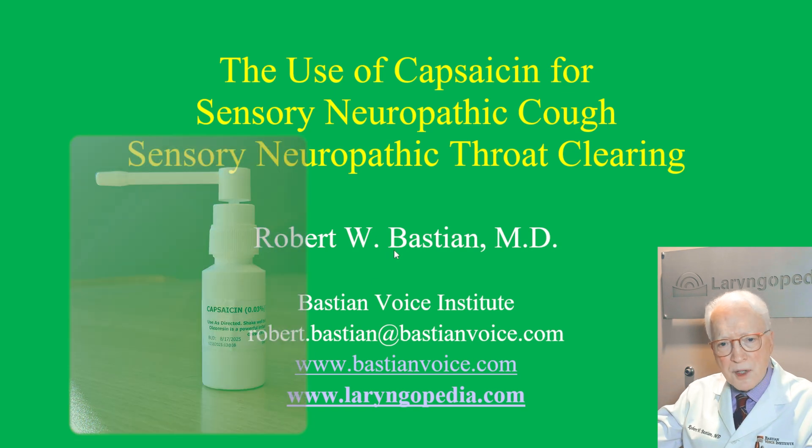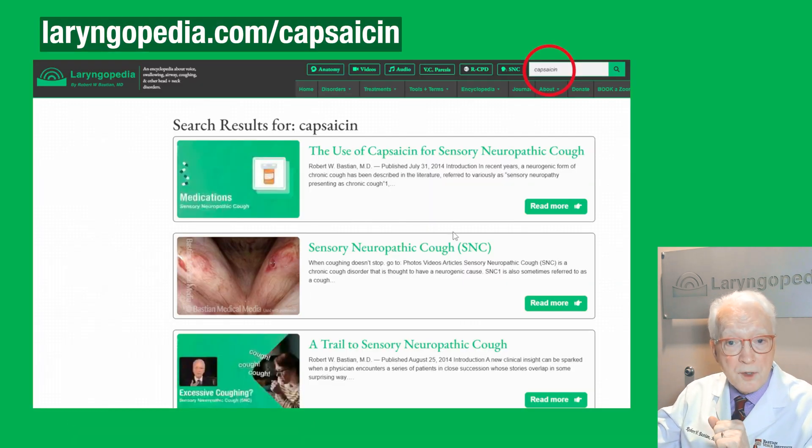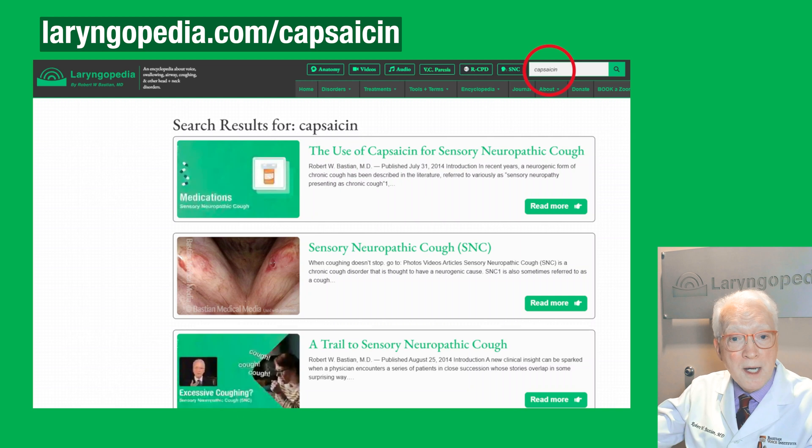You might ask, how is it used? If you need to read about this, there's an article on Laryngopedia that has a bit more detail than what I'm going to give you. You just go to Laryngopedia, type the word capsaicin into the search window, and up it comes — this article. Just below that article is the major entry about sensory neuropathic cough, so there's a ton of information on that second entry as well.